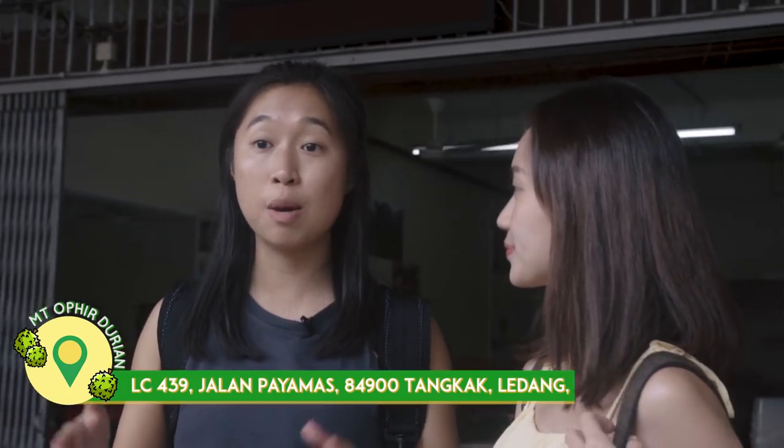After a two-hour-long journey, we're finally here at Tangkap. This place is actually a multi-generational family business serving a farm-to-table experience with a huge variety of durian, some we've never even seen before in Singapore. So let's go say hi!